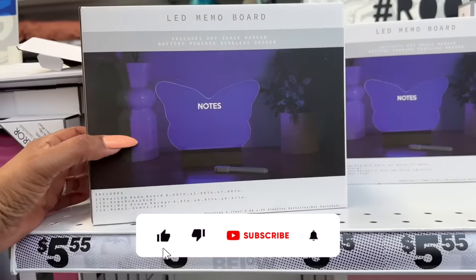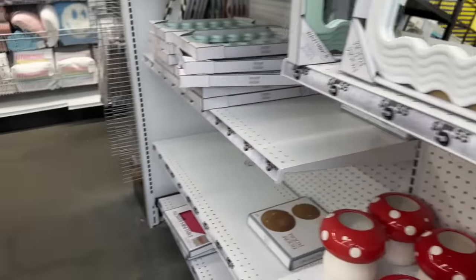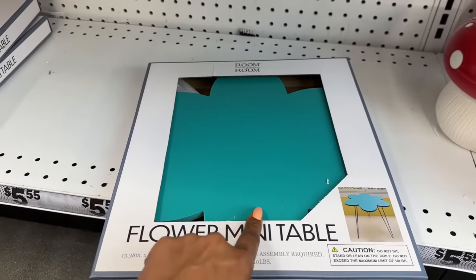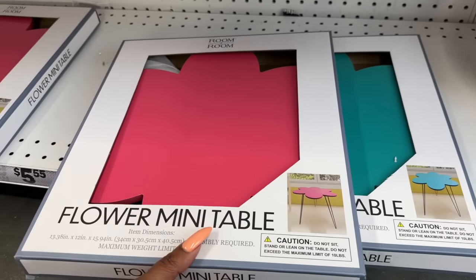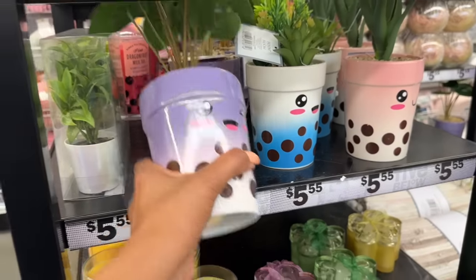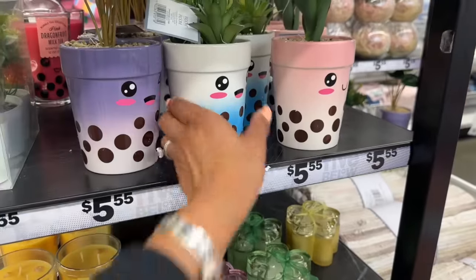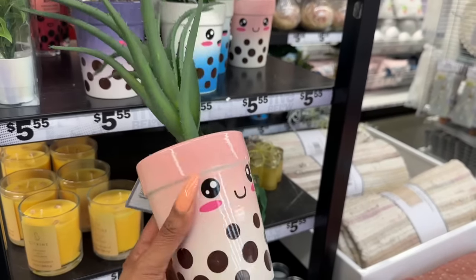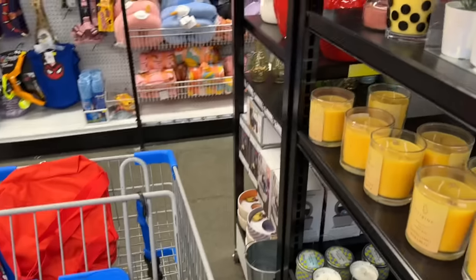They also have the LED memo board for $5.55 and look at all the mirrors — in pink, white, and a beautiful blue. These flower mini tables for $5.55 are so cute — they have them in turquoise blue and pink. I love these two! And they have faux succulents for $5.55 — oh my gosh, I love that. I'm trying to resist; the only thing in my cart so far is the Hello Kitty item.